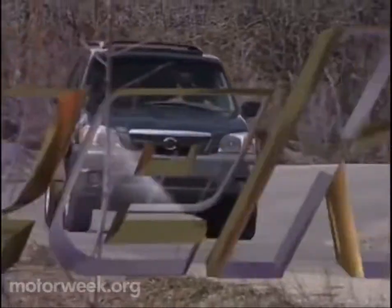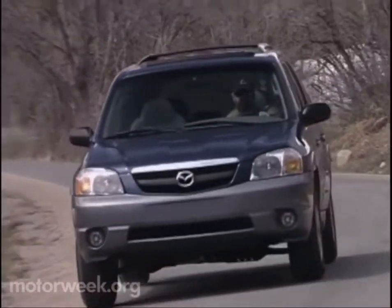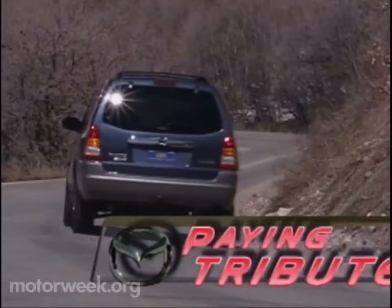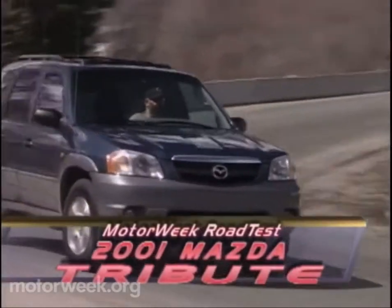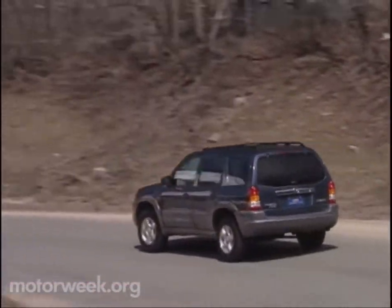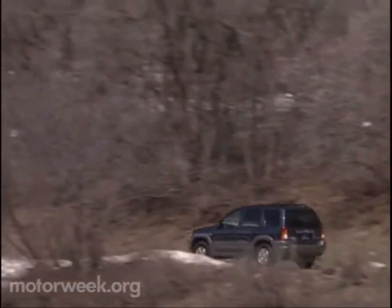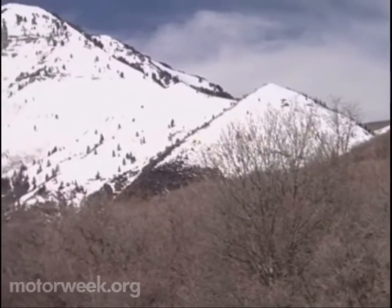Funny word, tribute. On one hand, it can be defined as a payment made in acknowledgement of submission. On the other, it can be a gift expressing gratitude or respect. And both definitions could apply to Mazda's new mini-ute, the 2001 Tribute. Because while competitors may find themselves unwillingly playing the role of the submissive, buyers will likely look upon the Tribute as a gift.